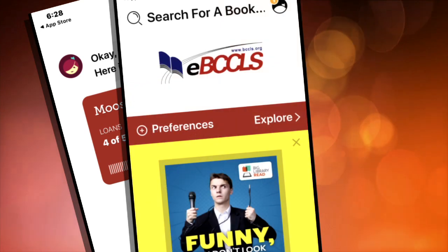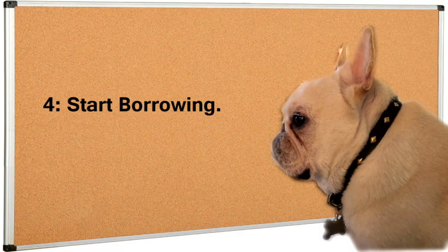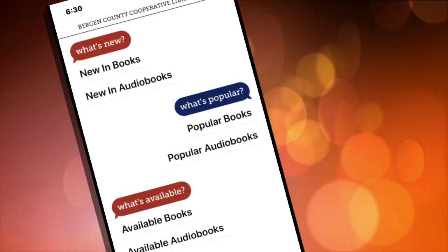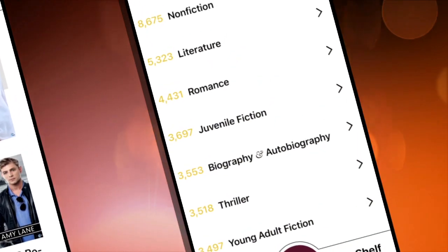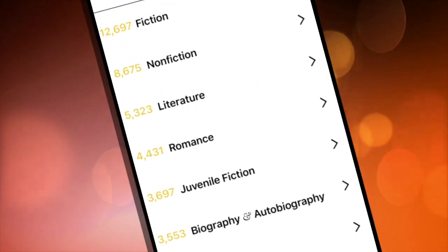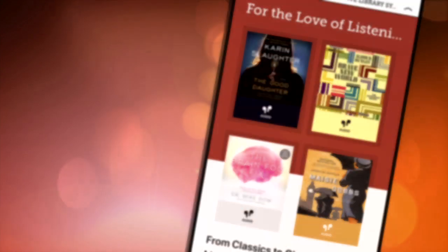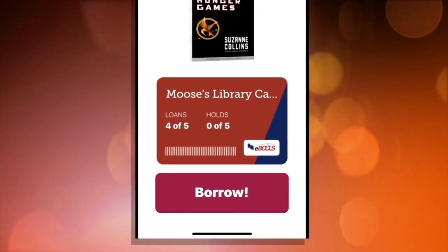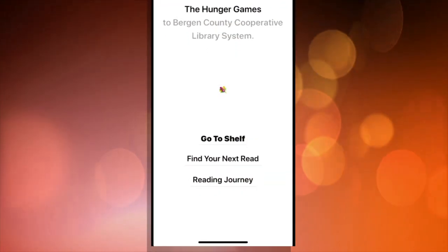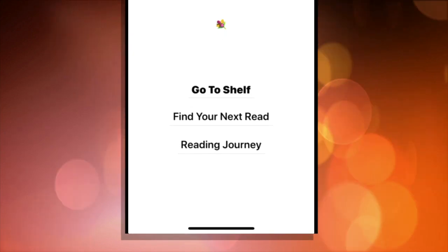Ready to start browsing for eBooks or audiobooks? It couldn't be simpler. There's What's New, What's Trending, What's Available, and a list of categories to make searching a breeze — everything from romance and biographies to non-fiction and thrillers. Find something that fits the bill, just tap on Borrow, and your selection miraculously appears on your bookshelf for 14 days. When the loan period is up, your book simply disappears from the shelf — kind of like self-cleaning.